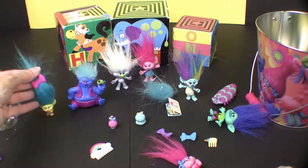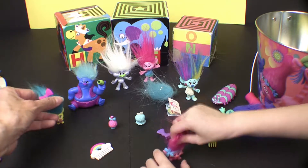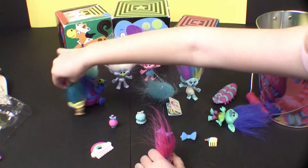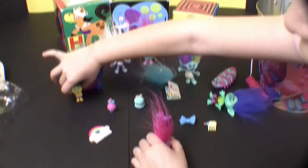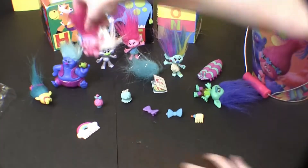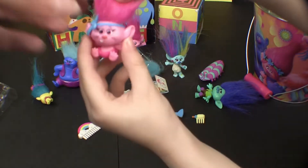All right, so we have a good collection here, and I'll have to get Cooper next video and show everyone your complete set. Awesome! Well, thank you for watching, everyone. We love trolls! Baby Poppy, so cute.